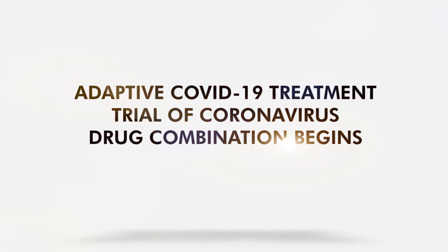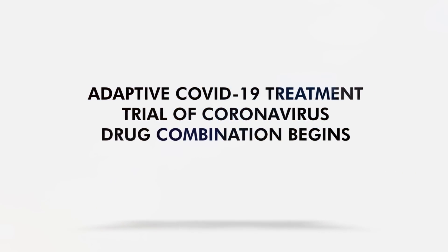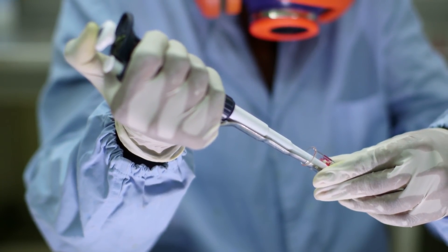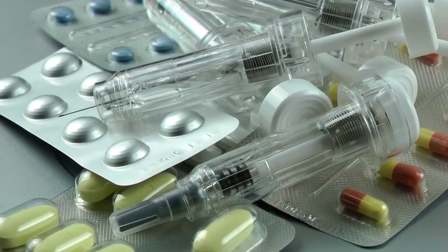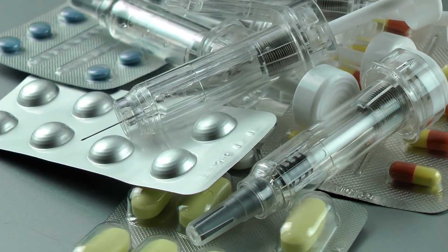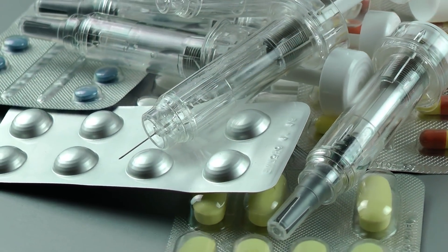The Adaptive COVID-19 Treatment Trial will now be studying the potential coronavirus drug remdesivir in combination with baricitinib or placebo.